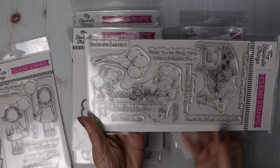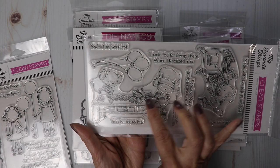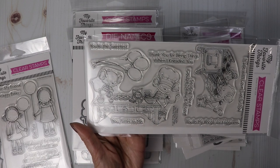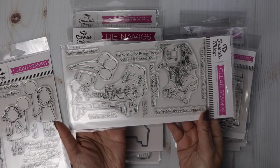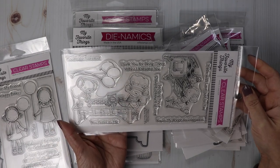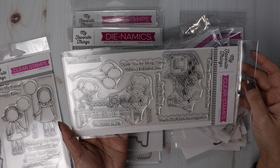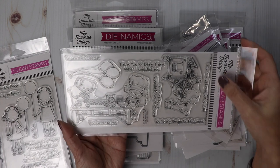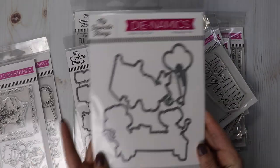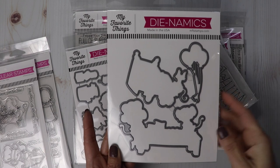And then this one — we've got the two baking up some fun here on the island. We've got flour, sugar, butter, all the fixings to make the cupcakes. And then there's a bunch of balloons. Really cute sentiments as well: you're the sweetest, thank you for being there when I needed you, you battered to me, sending you a double measure of love, you're my recipe for happiness, and made with love just for you. And then the coordinating die will cut out the three large images and the balloons, and it does cut the inside of the balloons between the strings.